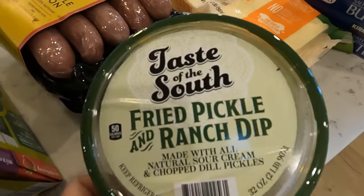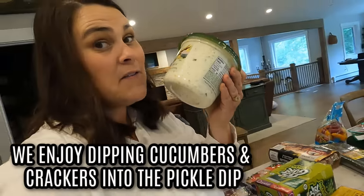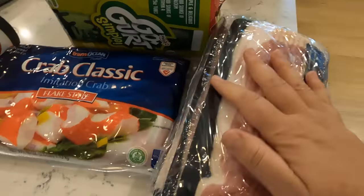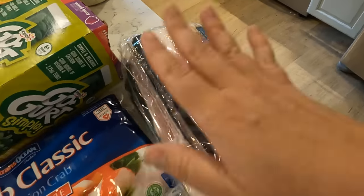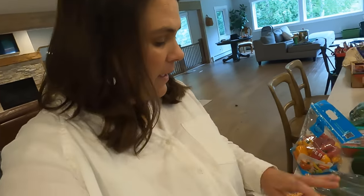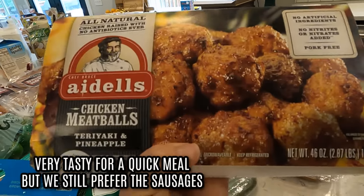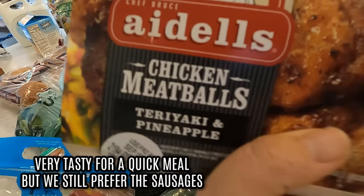Some Havarti cheese. We're going to try this fried pickle dip - so many of you said we're going to love it, we'll have everybody taste test it. Pineapple bacon. Regular bacon for breakfast sandwiches - probably two of them will stay out and two will go in the freezer. Imitation crab meat for spring rolls at the cabin. We're going to try these teriyaki pineapple chicken meatballs out for dinner sometime - how can they go wrong when they have pineapple in them.